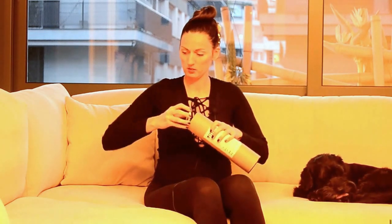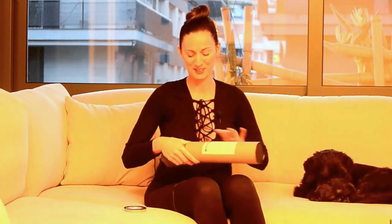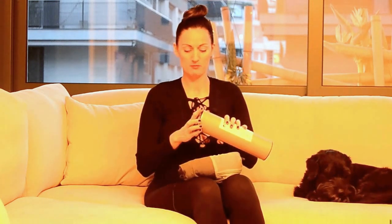So let's open it. Inside of the package — ignore Papi, he needs to be in our video, so I stopped keeping him out of the room. Inside of the package...